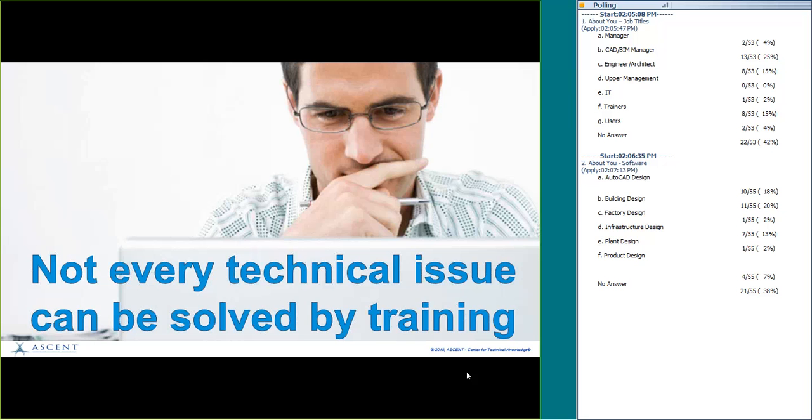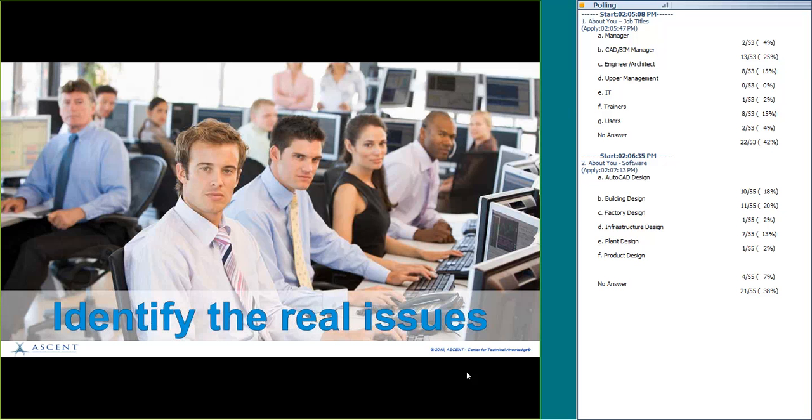The big thing here is not every technical issue can be solved by training. As a teacher who loves teaching, I always wanted to think training could solve everything, but it really can't. What you really need to do is identify the real issues. For example, what if someone is showing up to work late? Your projects aren't getting done, you're behind on schedule, and others are frustrated. Technical training probably won't help in that situation because it's not the real issue.